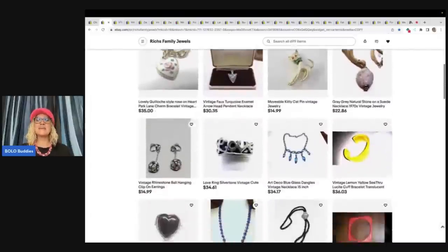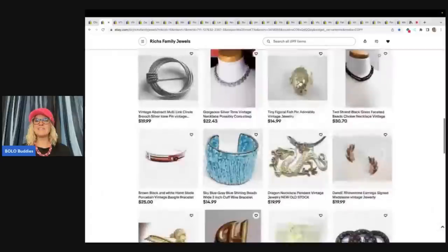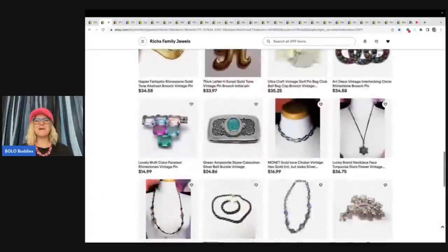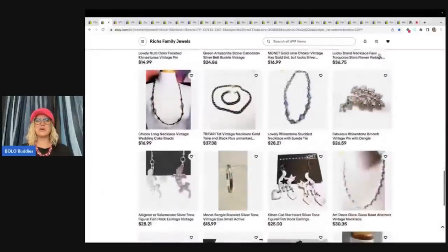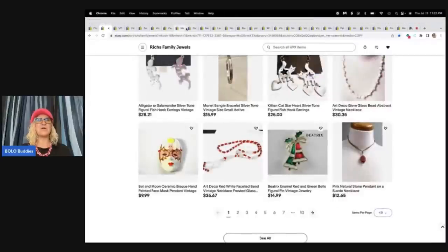She has some really fantastic jewelry available in her store — that's her main thing. I think she might get into some plush in the future, but jewelry is her thing. So go check her out and give her a follow.